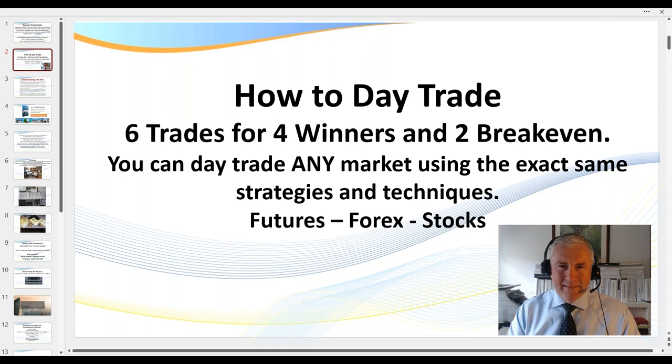Now the strategies that I teach you here, you can day trade any market using the exact same strategies and techniques, whether it be futures, forex or stocks. You can also trade using any type of chart type. Today we're going to be looking at Renko, but you can trade using the Heiken Ashi, the TIC time-based charts — it really doesn't matter.